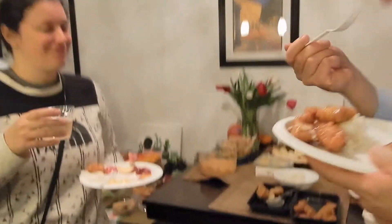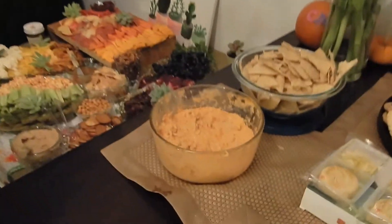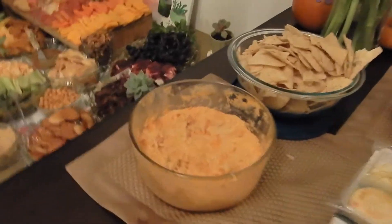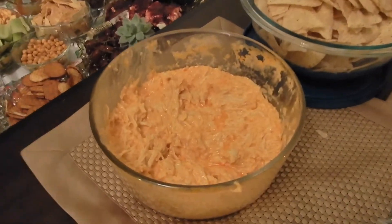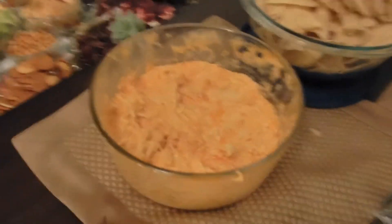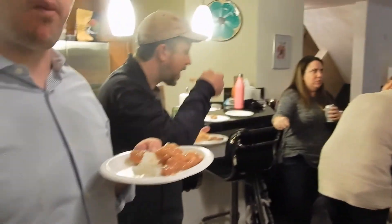The potluck has started and we have all sorts of good things disappearing fast, including orange chicken, lemon chicken, and buffalo chicken dip. Kaylee is playing with Peter outside through the window. There's also an Instant Pot recipe from my neighbor Elizabeth that is so good — not sure how to make it, but I'll have to learn. Food is being eaten and everyone is enjoying.